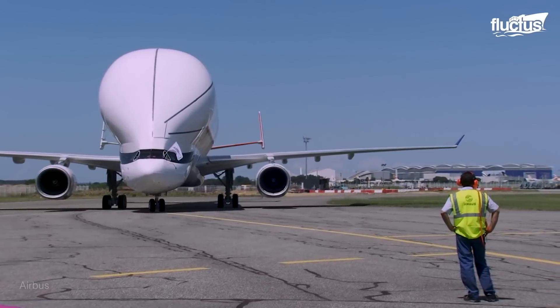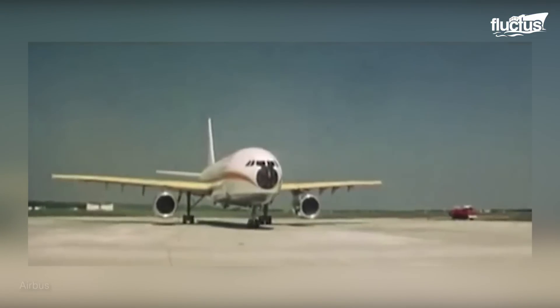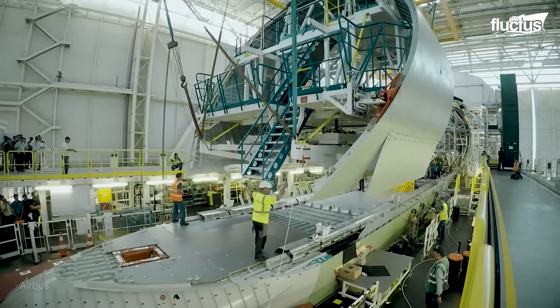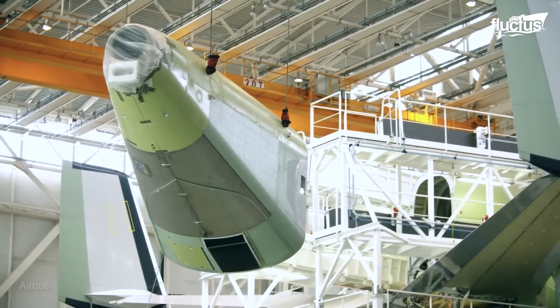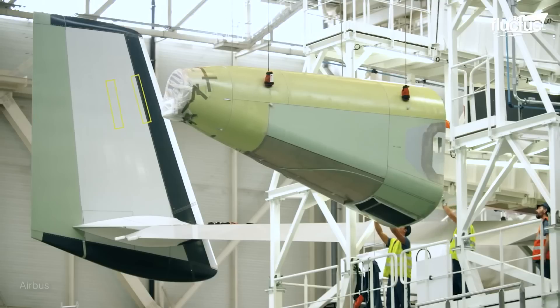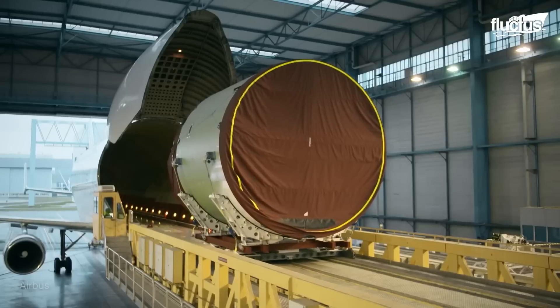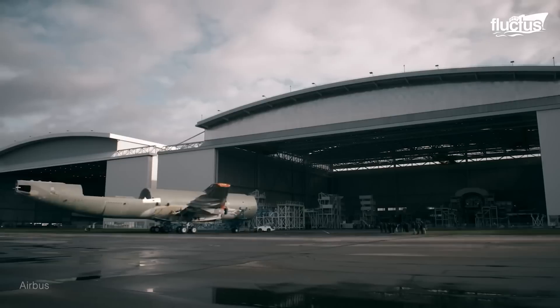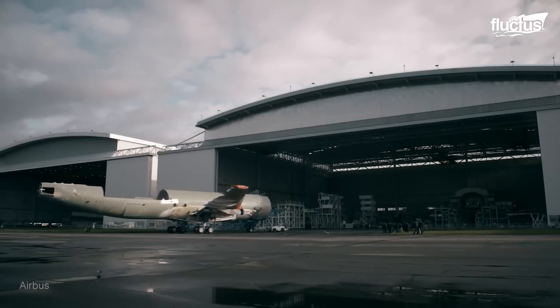The Beluga is basically a transformed Airbus A300-600 aircraft, refitted and reshaped to hold and transport huge, bulky sections of new Airbus aircraft parts between 11 different factory sites and assembly lines across Europe.